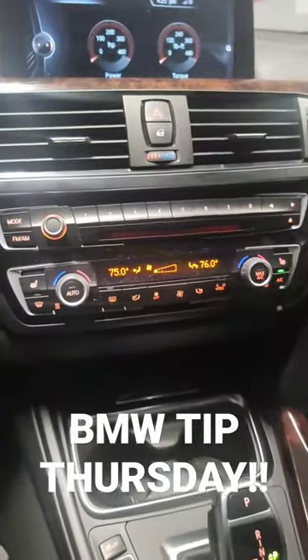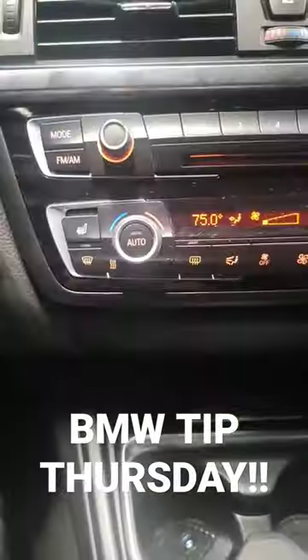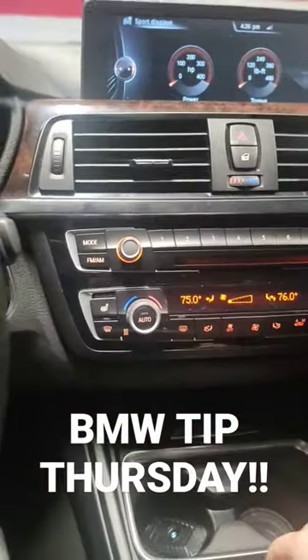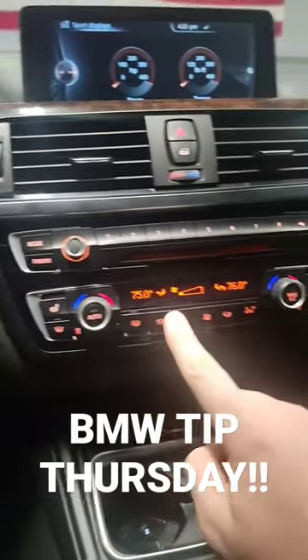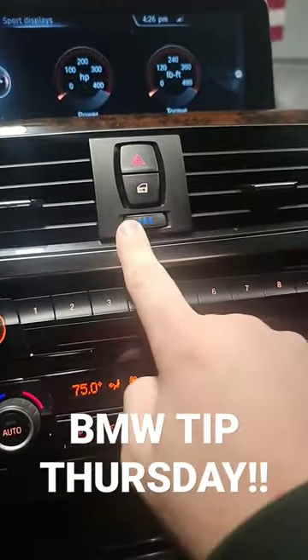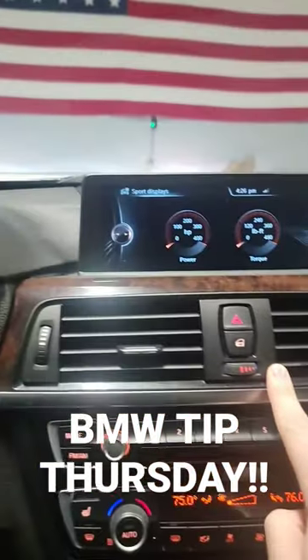A lot of people with new BMWs often wonder, what does this do? Your climate control is right here, but there's seemingly another one. The short answer is that these control the temperature or climate in the vehicle, and this controls if you want cold air or warm air coming out of the vents.